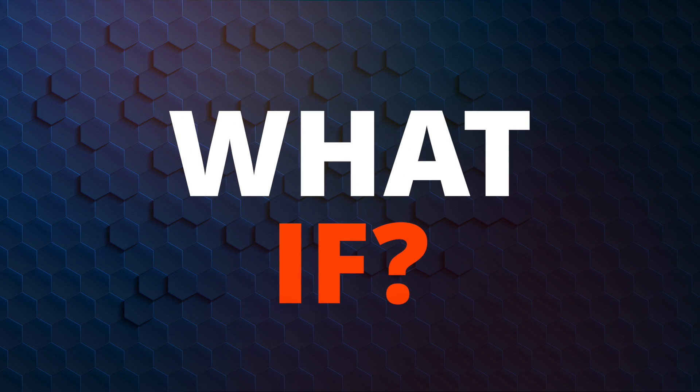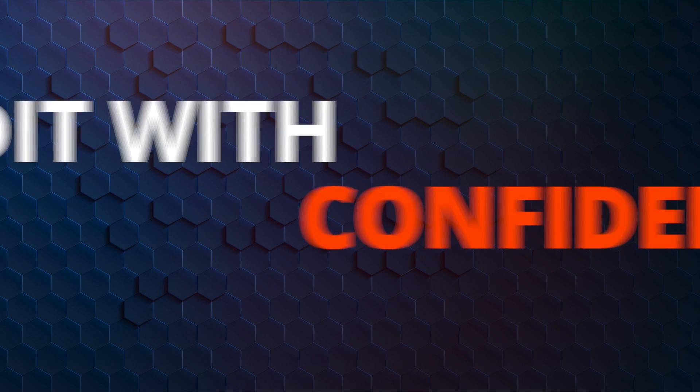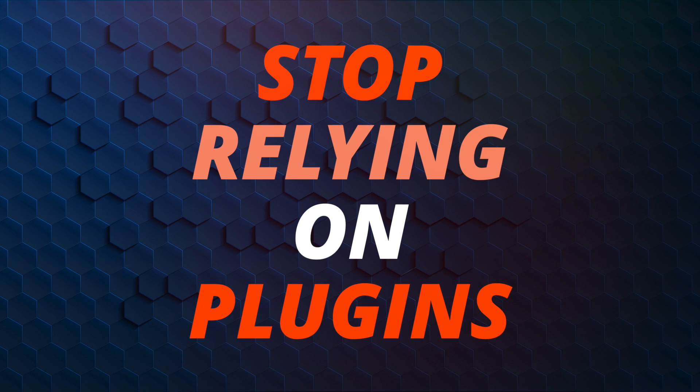What if you could open up Photoshop and not be intimidated? How would it feel to be able to edit your images with confidence? What if you could use Photoshop and not rely on other software or plugins to create the photos you want?